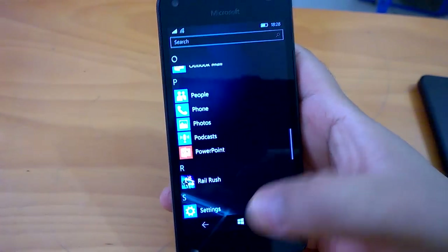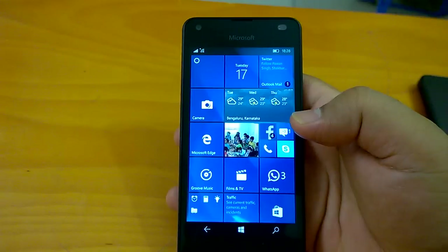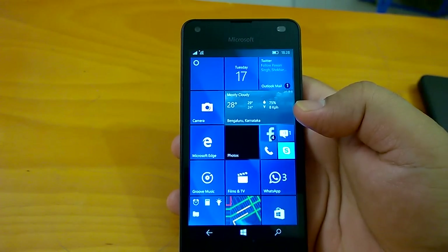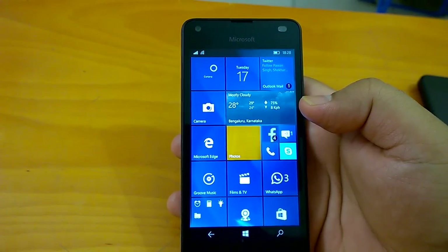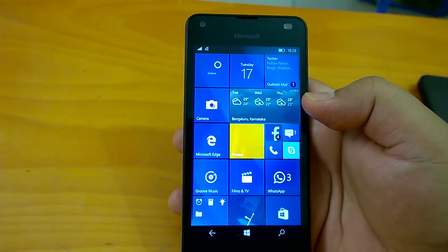We have already posted our first hands-on video of build 14342. In that video, we covered all the official changes plus unreported changes that we could explore and find, which were not available in the official changelog. So if you'd like to watch the video and read about the unreported changes, go to Nokia Power User.